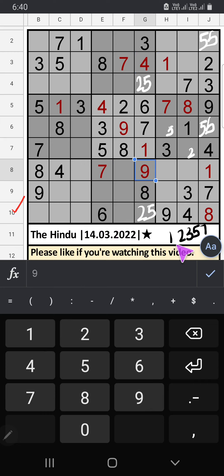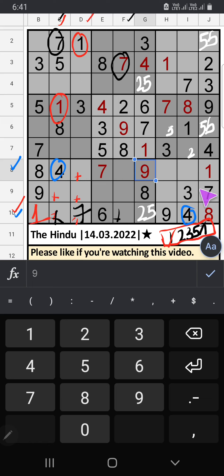Column G: 5 numbers are remaining — 1, 2, 3, 5, 7. Column G and column D, we have 1, so 1 can't come in this cell. 1 is confirmed here. Column F and column C, we have 7, so 7 can't come in this cell. 7 is confirmed here. Column D can't come in this cell. 9th row, we have 3, so 3 can't come in this cell. 4 is confirmed here. 10th row only 2 numbers are remaining: 2 and 5. Column F, we have 2, so 2 can't come in this cell. 2 is confirmed here, then 5 is here.